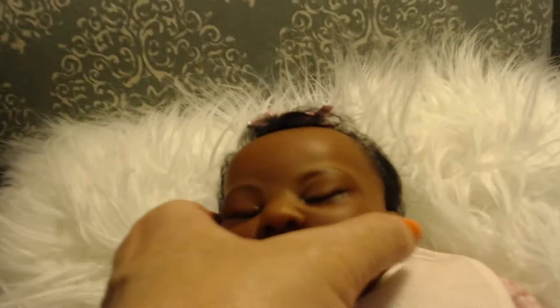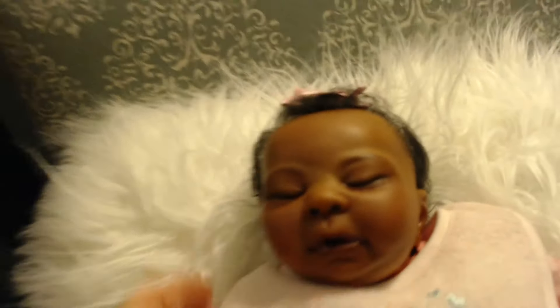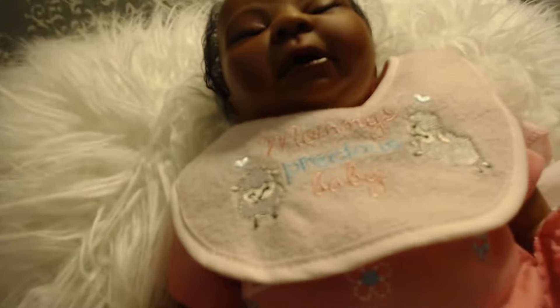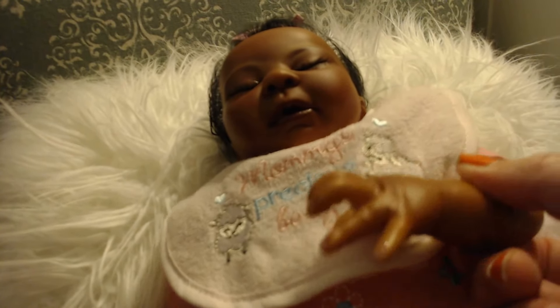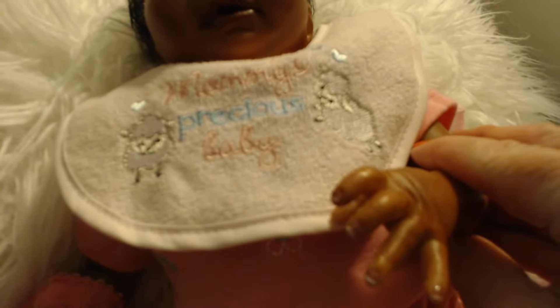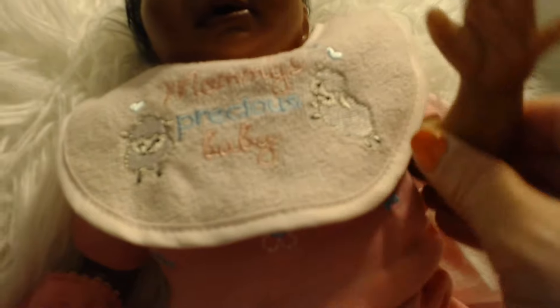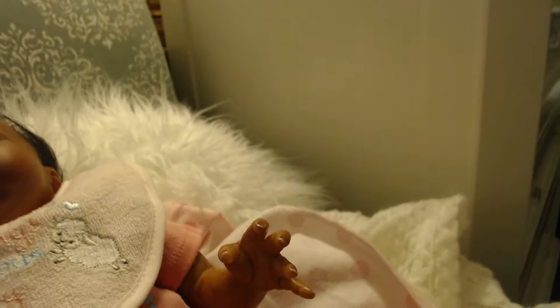Let's take a look at her ears — so she has a little bit of gloss on her ears. And like I said, her little fingers are glossed. You can see her little fingernails are glossed. Here's the bottom of her hand — you can see it looks like a baby hand. It's a little bit lighter than the rest of her, and her feet are the same way.